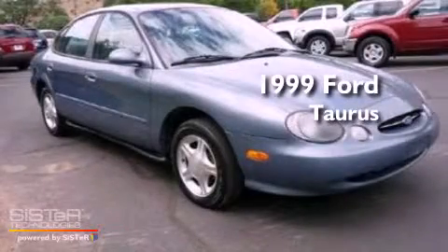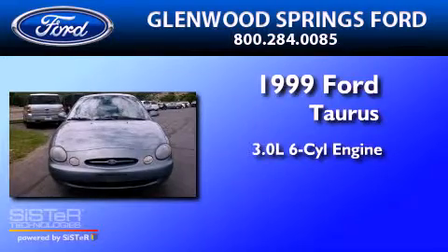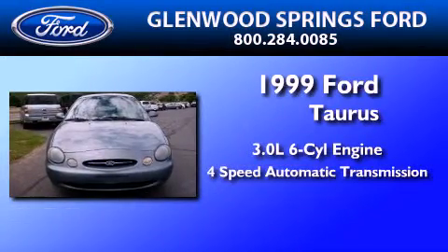This is a 1999 Ford Taurus. It features a 3.0-liter six-cylinder engine and a four-speed automatic transmission.